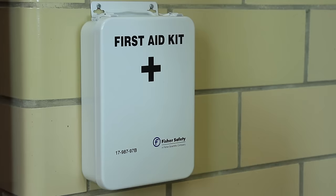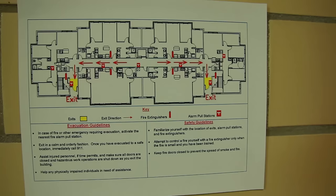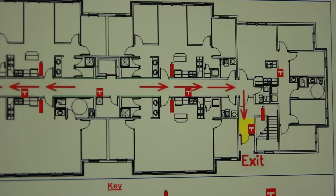Each lab should have a first aid kit that contains bandages and antiseptic for minor injuries. Evacuation routes should be posted near the exits, and it's important that you know multiple evacuation routes in case one is blocked.